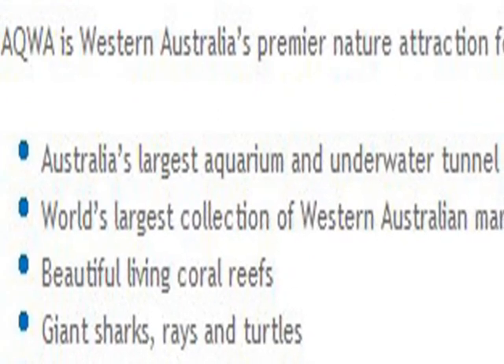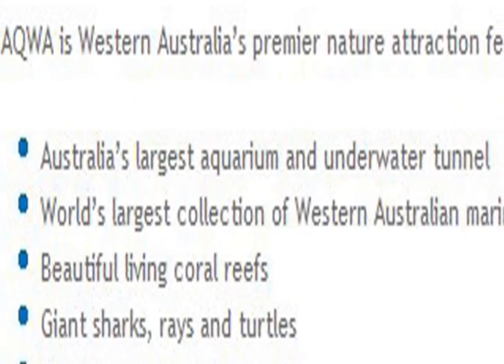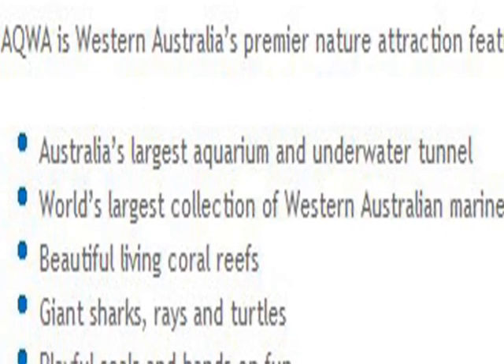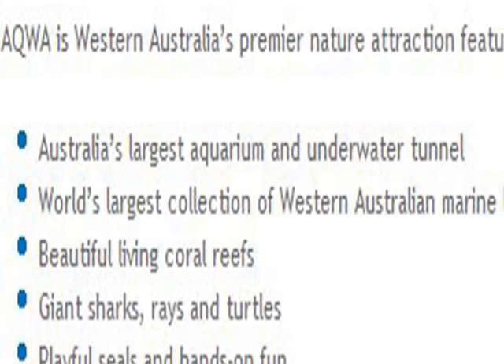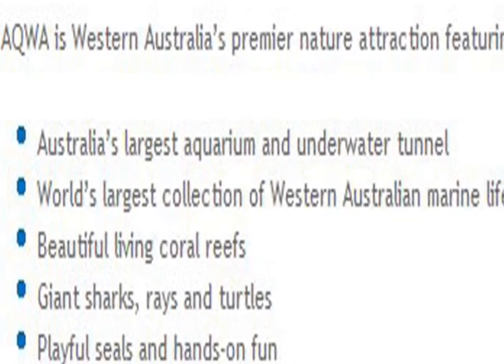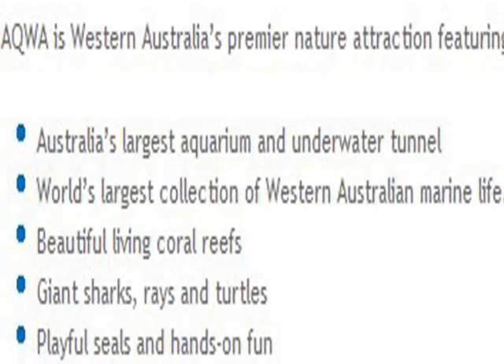It's not only Australia's largest aquarium with an underwater tunnel, but it has a large collection of West Australian marine life, beautiful living coral, giant sharks, rays and turtles, and playful seals.